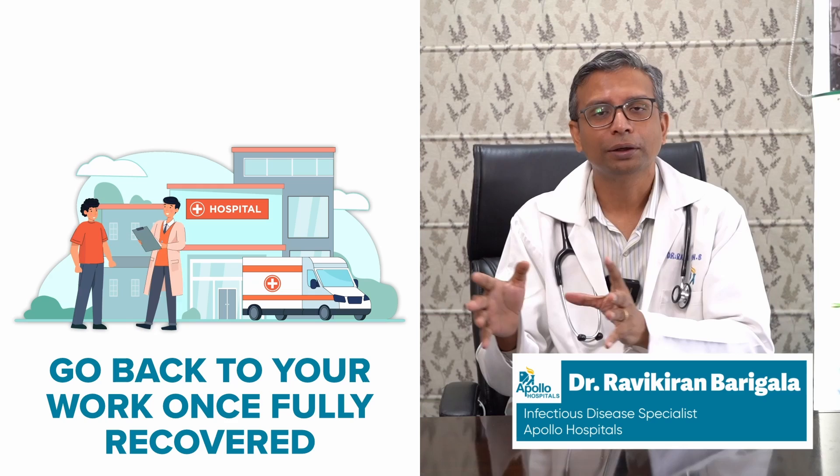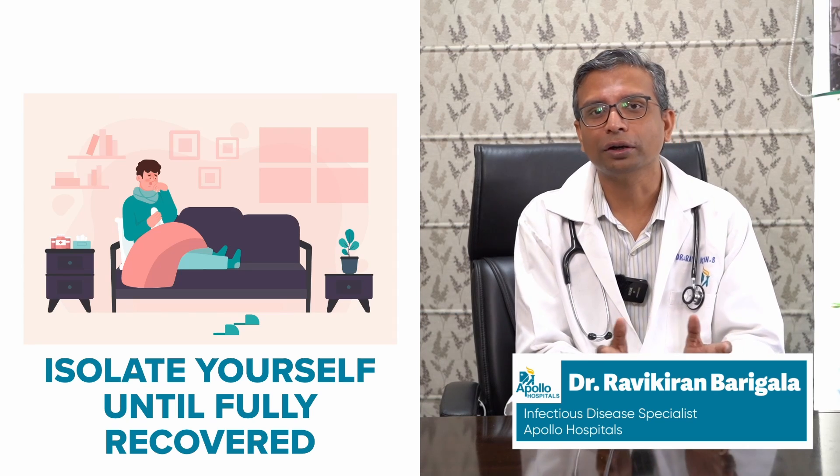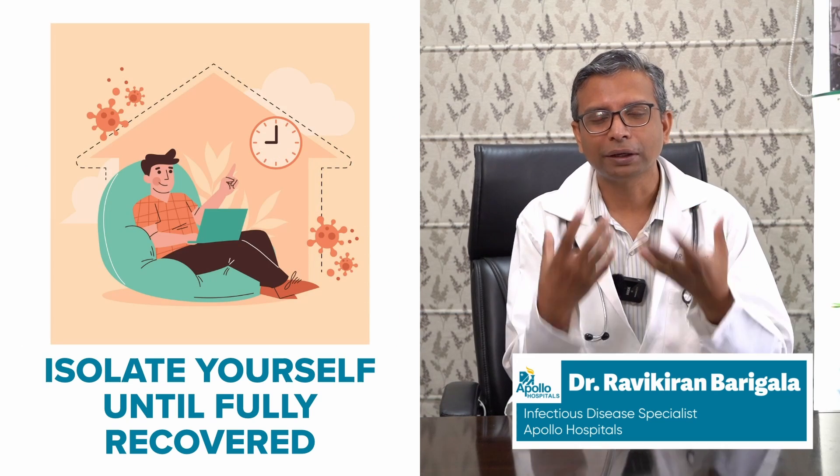You should go back to work once you're fully recovered from influenza. Influenza is a very infectious condition — just like COVID, we recommend about one week of isolation. If you have influenza, you should stay at home so that you do not infect other people. You should be completely free of symptoms, especially the cough, cold, and fever, to prevent infection to others and to give your body a rest to recover.